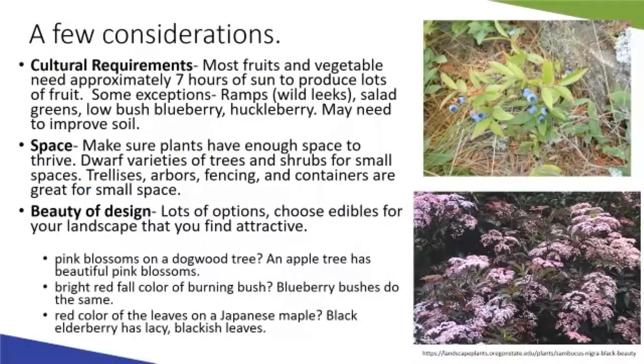An interesting alternative for burning bush can be blueberry bushes, which have a similar fall color — turning a nice orange-reddish in fall. As an alternative to Japanese maple, which is one of my favorite ornamental trees, a good edible alternative is elderberry or black elderberry. It has a similar wispy leaf texture and dark reddish-purple foliage, with nice pink flowers in early summer.